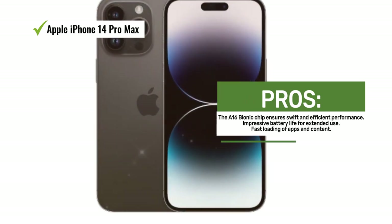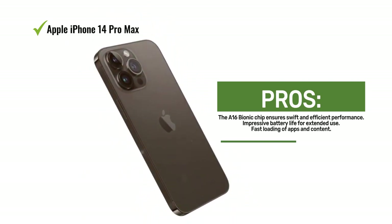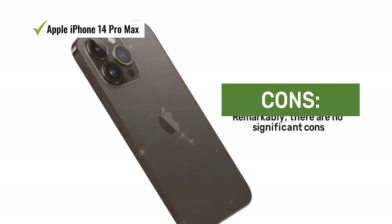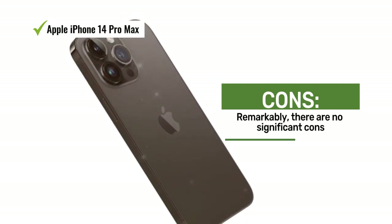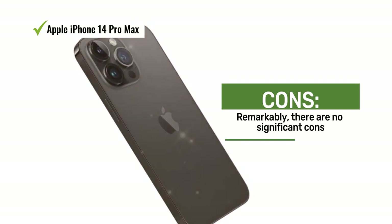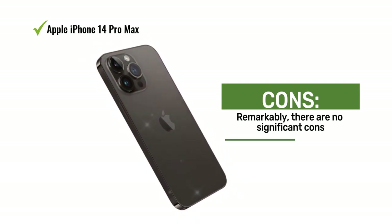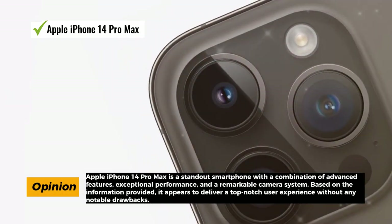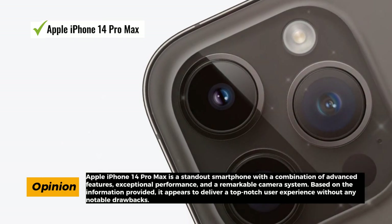The standout feature of the iPhone 14 Pro Max is its impressive 48MP camera system, allowing for up to 4x greater resolution and delivering highly detailed and super clear photos. Cinematic mode now supports 4K Dolby Vision at up to 30 frames per second, adding a professional touch to your videos. Additionally, action mode ensures smooth, steady handheld videos, doubling as a vital safety feature with crash detection — a layer of security that can be crucial in emergencies. Powering this incredible device is the A16 Bionic chip, the ultimate smartphone chip, ensuring swift and efficient performance across all tasks.